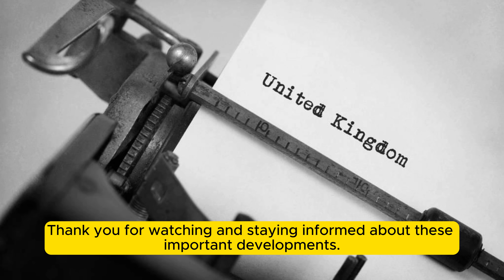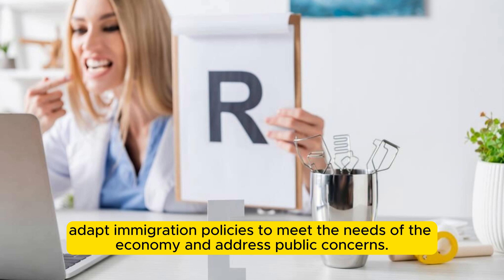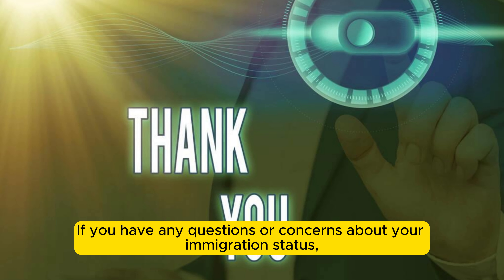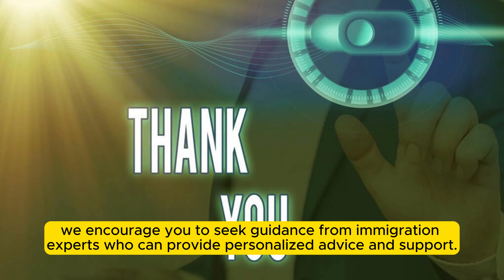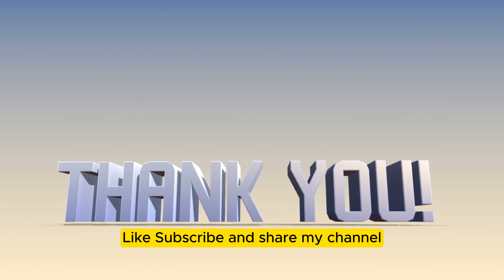Thank you for watching and staying informed about these important developments. Stay tuned for further updates as the government continues to navigate and adapt immigration policies to meet the needs of the economy and address public concerns. If you have any questions or concerns about your immigration status, we encourage you to seek guidance from immigration experts who can provide personalized advice and support. Like, subscribe, and share my channel for more information!